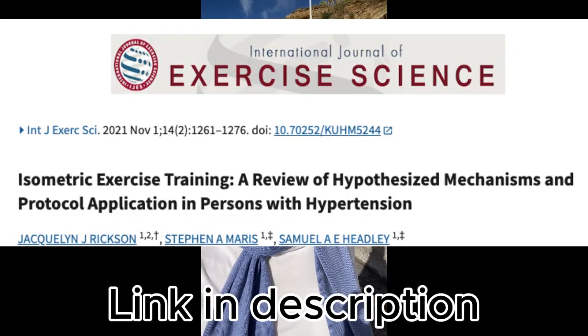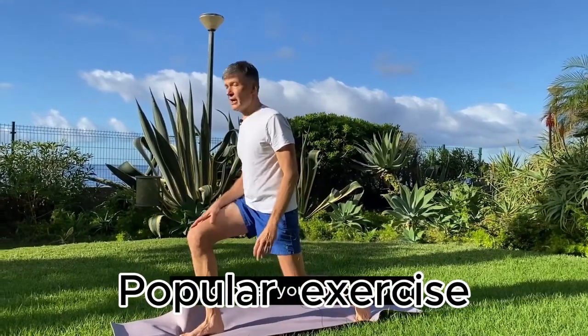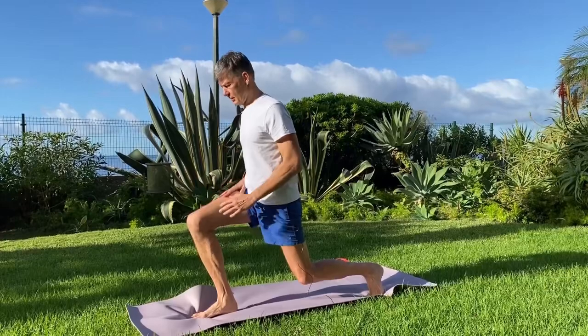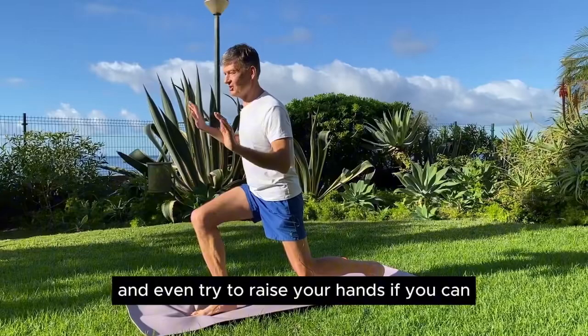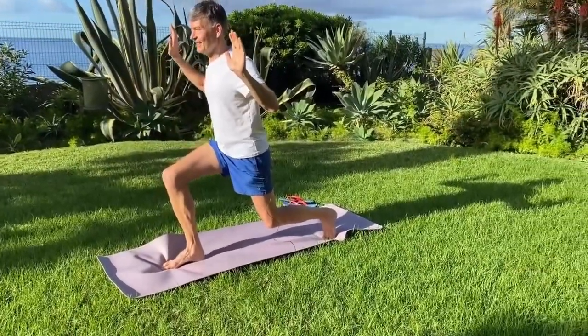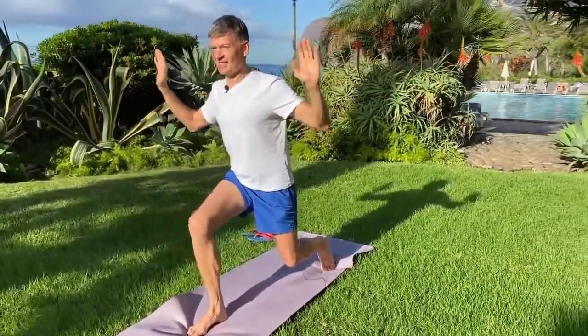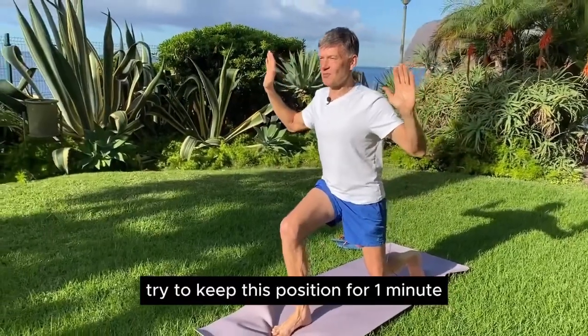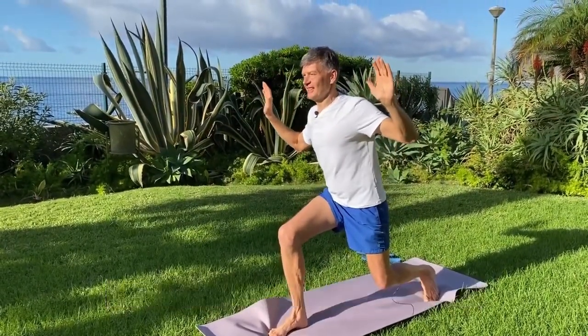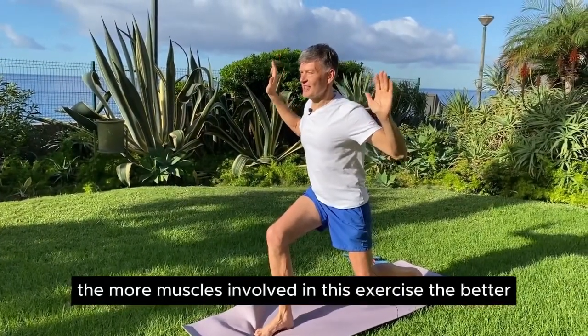Recent research shows isometric exercises are one of the smartest and most efficient ways of lowering blood pressure through exercise. Try to lower your body down and even try to raise your hands if you can. Try to keep this position for one minute. Move your shoulders as far back as possible — the more muscles involved in this exercise, the better.